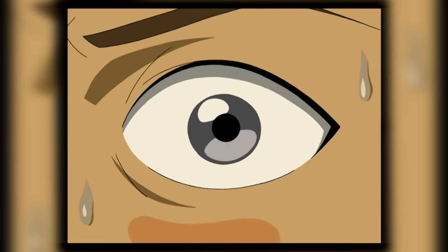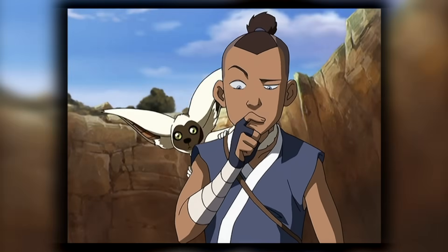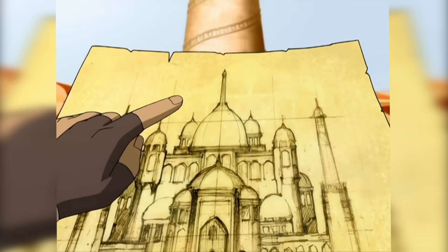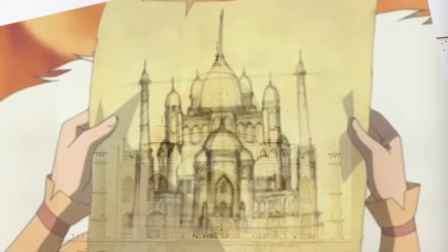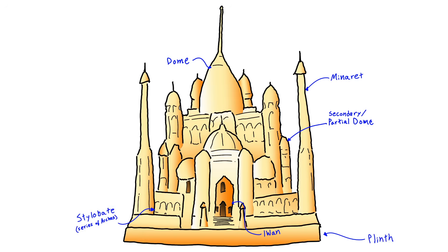Keen eyes may have recognized some pretty familiar shapes in the sketch passed around during the episode — it pretty closely resembles the Taj Mahal of India. The library would appear to have one primary dome with several smaller domes surrounding it, a pair of minarets flanking each side, a central pointed archway that the Taj Mahal calls an iwan, all seated on top of a series of arches and a plinth foundation.